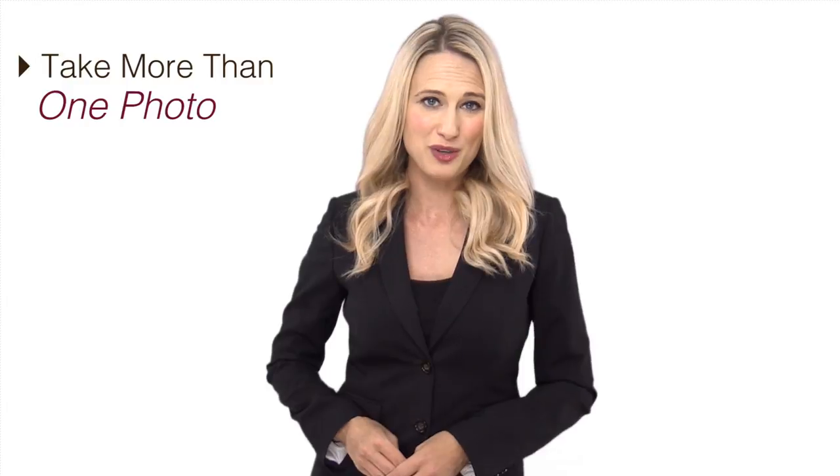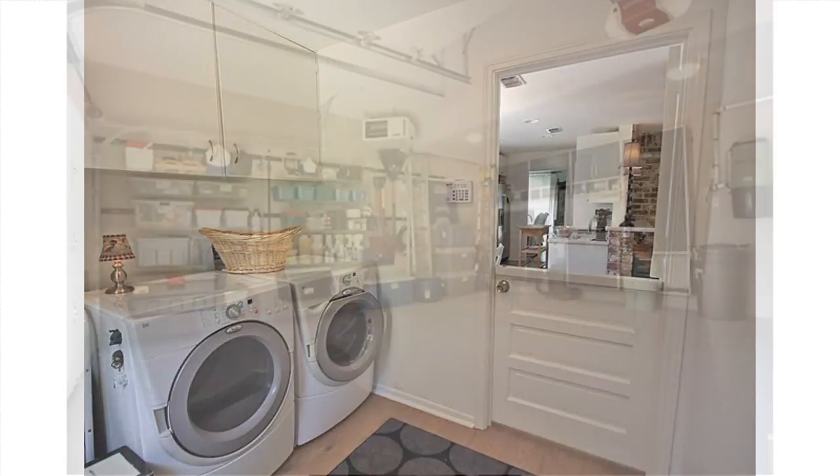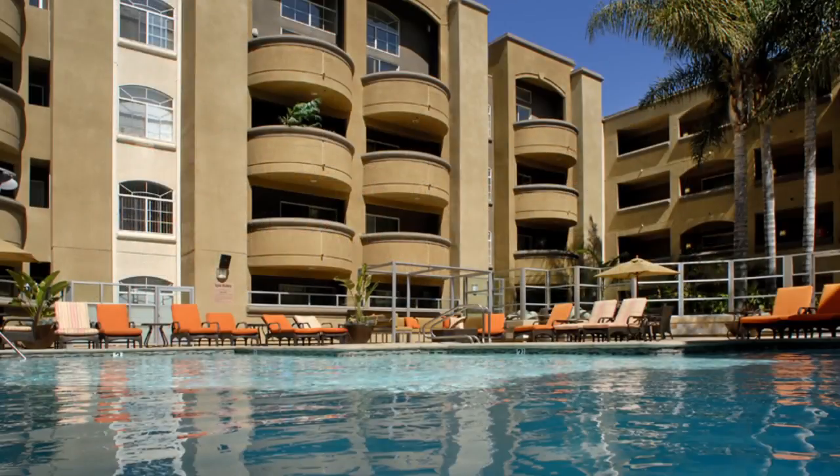Finally, be sure to take multiple photos of your rental property from each spot you want to highlight. You will want to give yourself plenty of options to pick the most appealing shots to show off the space.